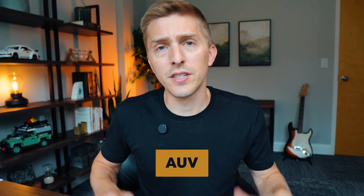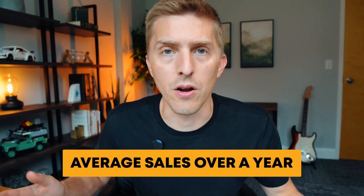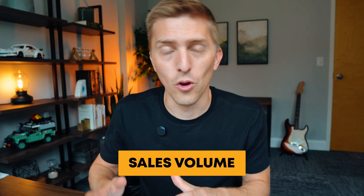Average Unit Volume, or AUV. This is basically the average annual sales a brand does. You'll hear things like a brand has an AUV of $2 million or $5 million — Chick-fil-A is like $20 million. It's just sales volume; it does not mean cashflow. However, it does allow you to compare startup costs versus AUVs at a broad level when analyzing different concepts.